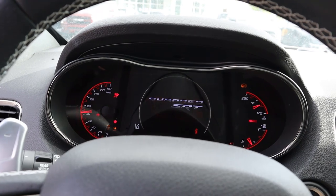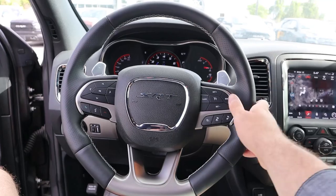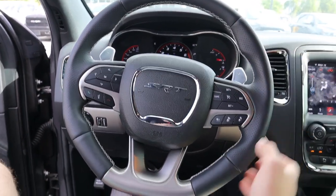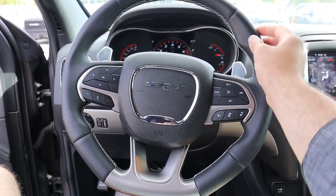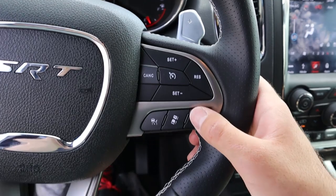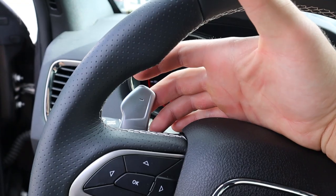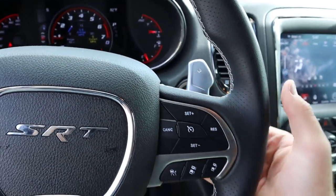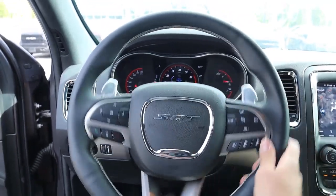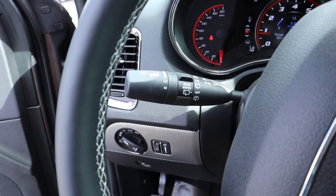There's a little red engine start/stop button and the cluster will say Durango SRT when it comes to life. The steering wheel has smooth leather at the top and bottom and grippier leather on the sides. Over on one side you've got controls for cruise control and adaptive cruise control, voice commands, and paddle shifters on the back for manual gear changes. The steering wheel just has a really nice look to it.